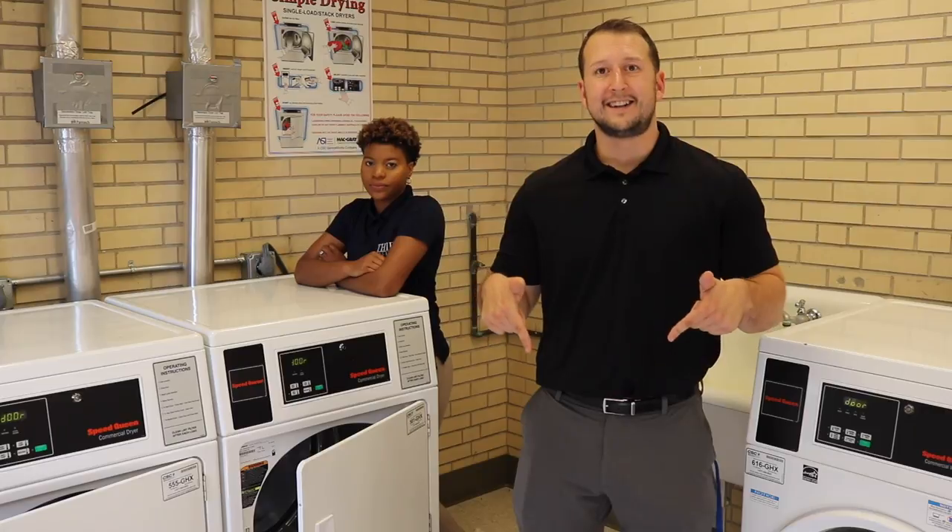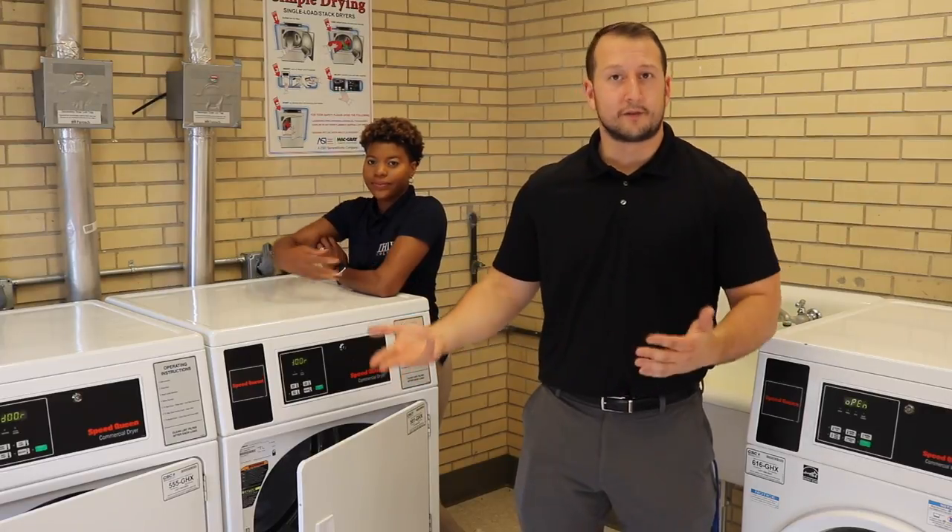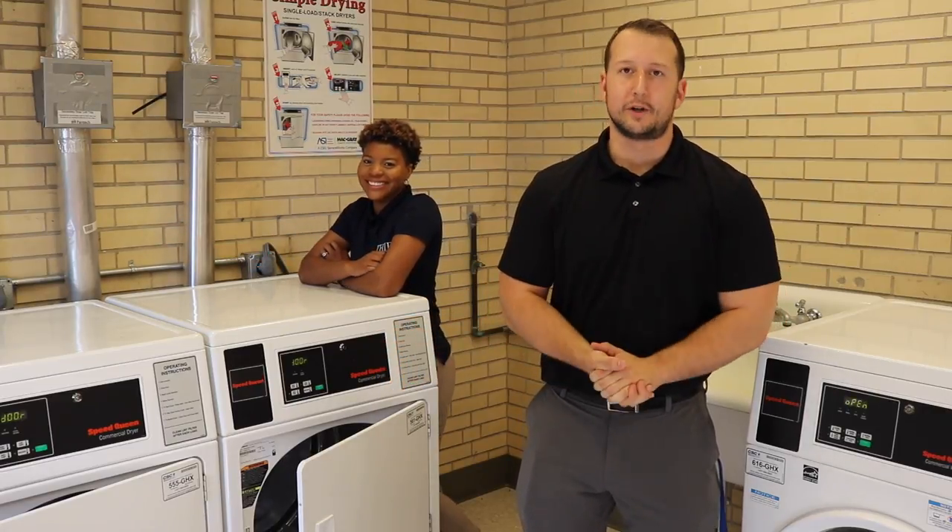In addition to two beds, you also get two dressers, two desks, two chairs, and like what Ashley's working on, a laptop just for you. Here at Teal, your laundry services are free — you just have to bring your own detergent and dryer sheets. In addition to the things Teal has provided, here are some items you should bring.